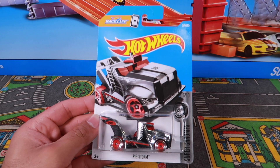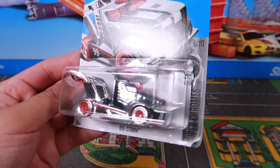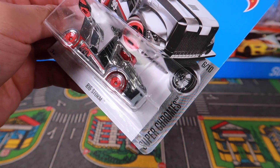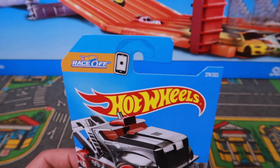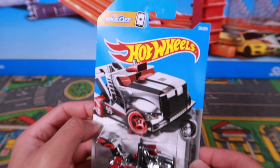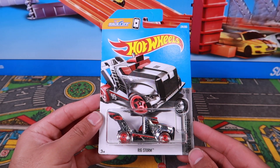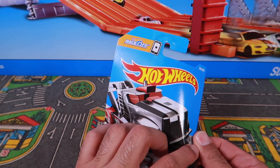And here it is — Rig Storm, an awesome looking fantasy truck. This one is from the Super Chromes, number 6 of 10. Look at that artwork on there as well. This one is number 274 of 365 from the 2017 Hot Wheels set. Let's open up Rig Storm and get a closer look.